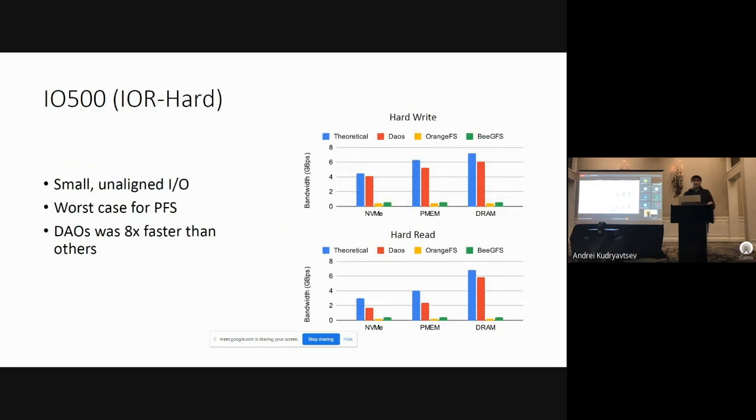The IOR hard test runs an actual I/O workload — not just metadata accesses. It performs pretty much the worst-case workload imaginable for a parallel file system: small, unaligned I/Os. In these evaluations we found that DAOS was eight times faster than all of the competitors we tested against, which is again expected based on what we saw in the last evaluation.